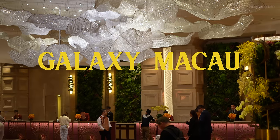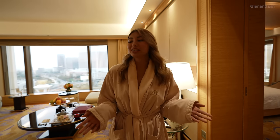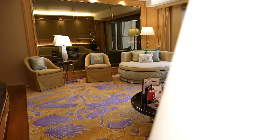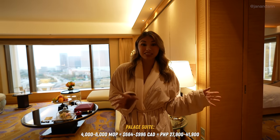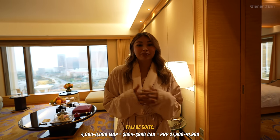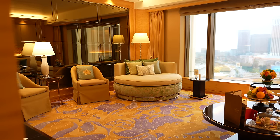Good morning guys from Galaxy Macau. Galaxy Macau Resort is actually home to many luxurious five-star hotel resorts, and this is just one of them. We are currently staying at Galaxy Hotel and this is our suite. We're gonna give you a little room tour before we start our day and show you some of the five-star experiences this hotel has to offer. This is our living room.